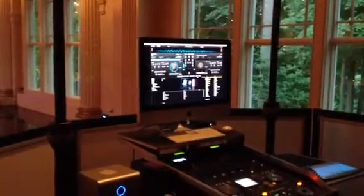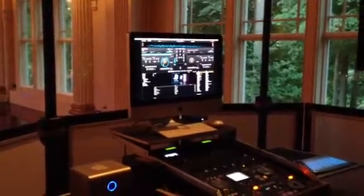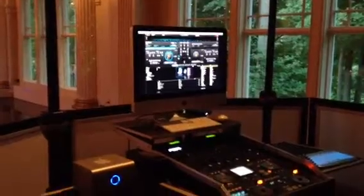Hello everybody at DJIdeaSharing. I think there were a couple DJs interested in the look and feel of an iMac used as your primary computer, so here's my setup. What we're doing here is I'm running the iMac and Virtual DJ off of the Denon 4500 controller, and then we have the 2500, which is essentially the ultimate backup running off of its own hard drive.